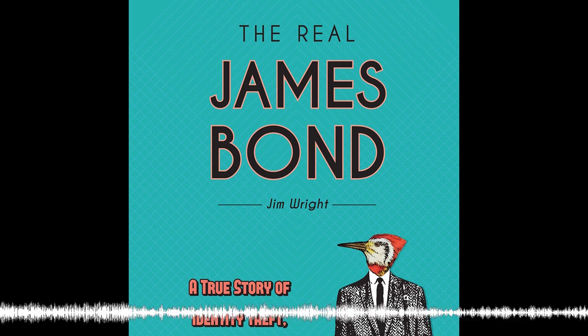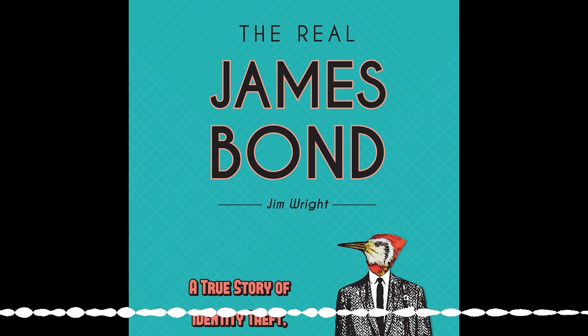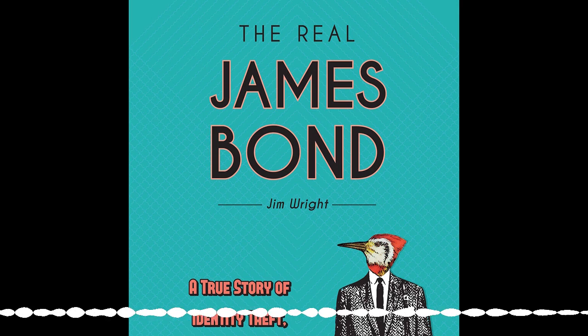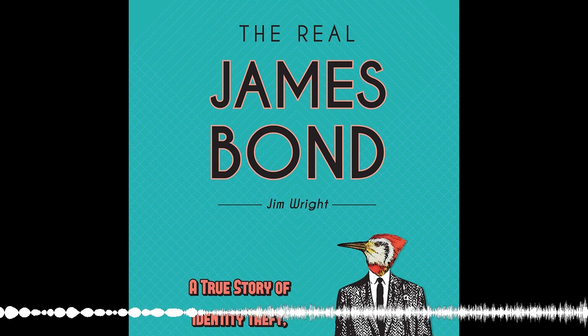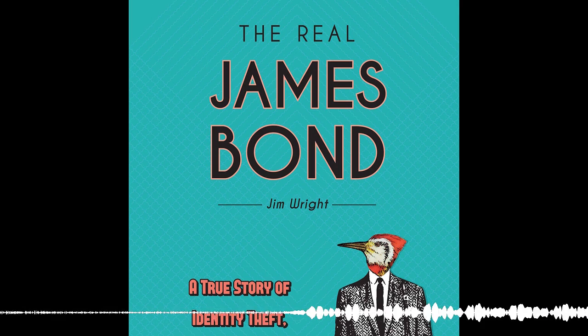Katie is going to talk about the origin of 007. She curated an exhibition in 2016 that had to do with the library of a gentleman named John Dee, who lived in the 16th century and was the advisor to Queen Elizabeth I. Someone has said that 007 has something to do with him, and we'll go into more depth about that.